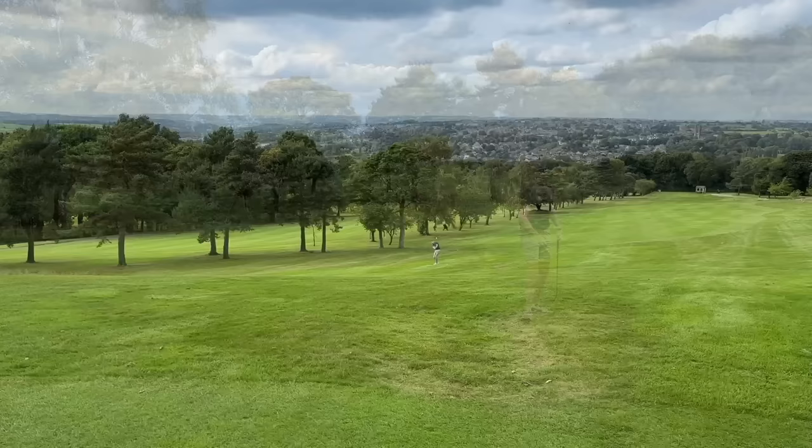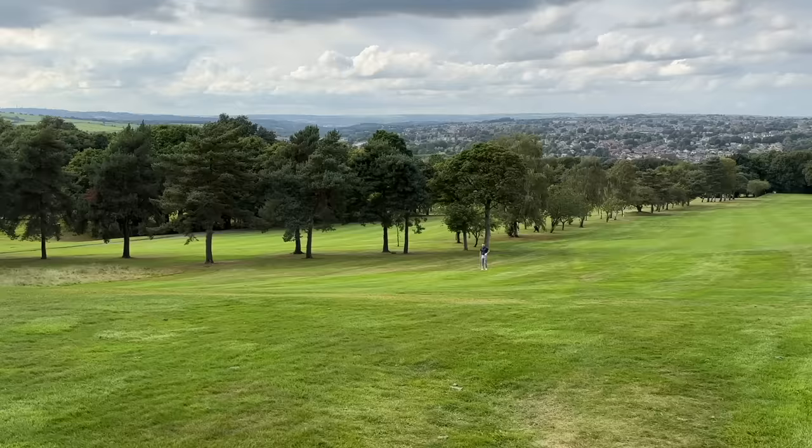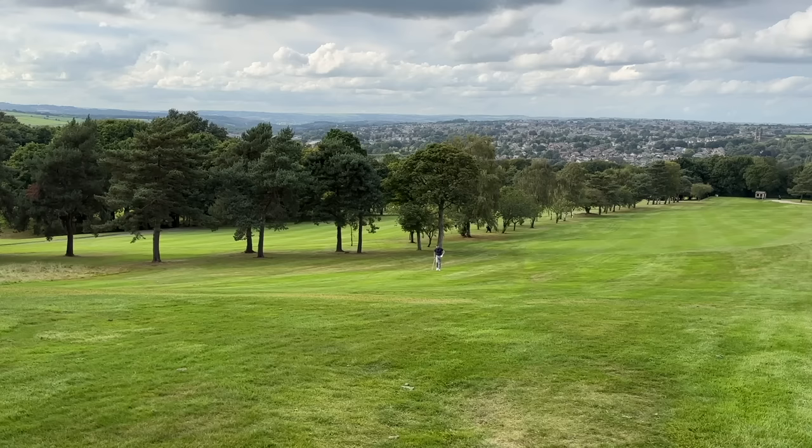The idea of these vlogs, guys, is to get to know a little bit about the pros on and off the course, and to check out the golf and the golf club that they're at, which I must say, this Dewsbury Golf Club looks stunning so far.